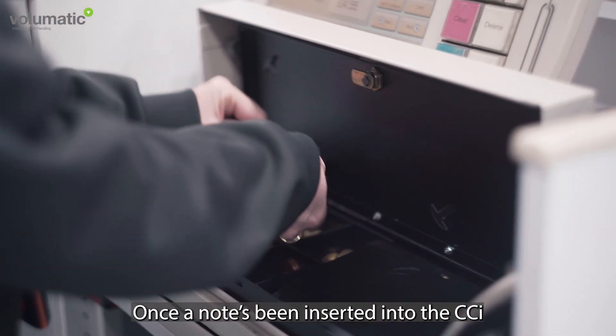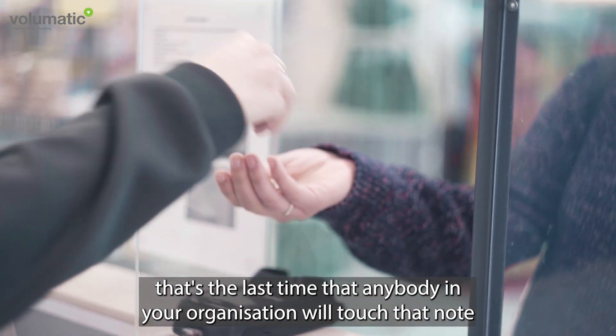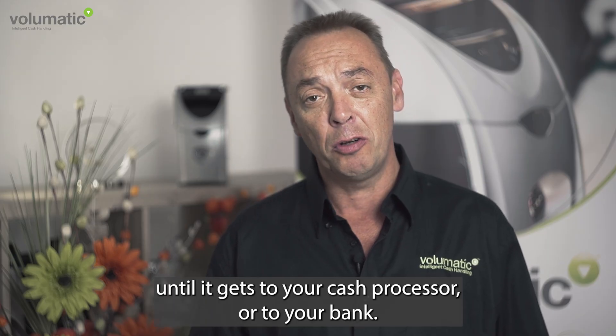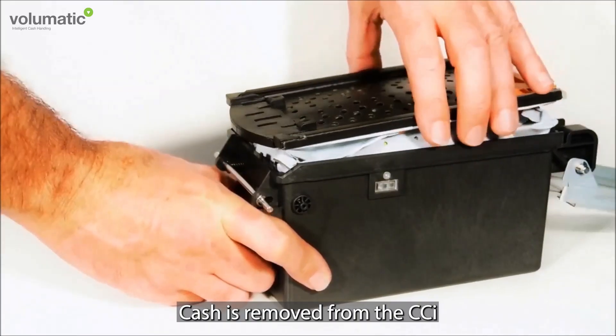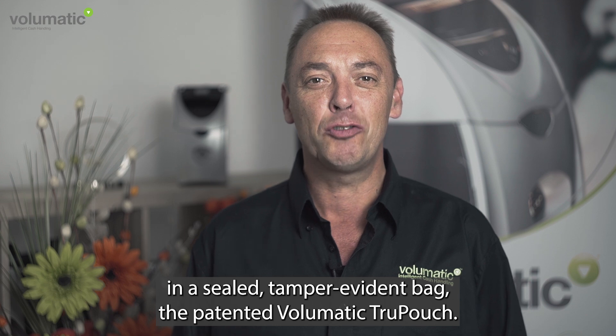Once a note's been inserted into the CCI, that's the last time that anybody in your organisation will touch that note until it gets to your cash processor or to your bank. Cash is removed from the CCI in a sealed tamper-evident bag — the patented Volumatic True Pouch.